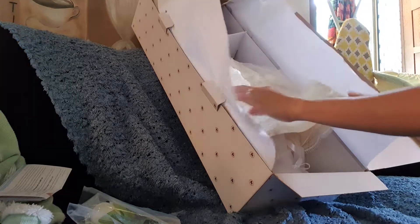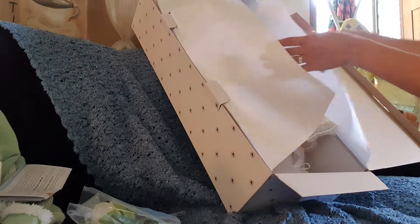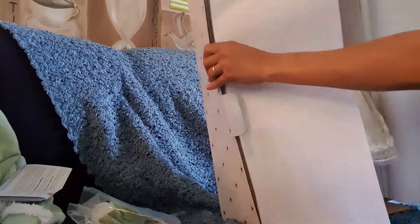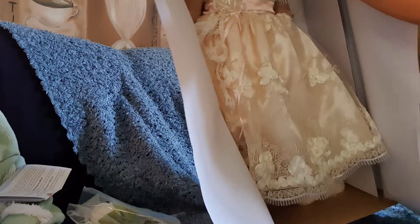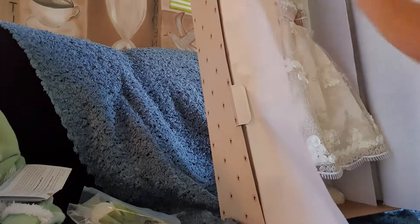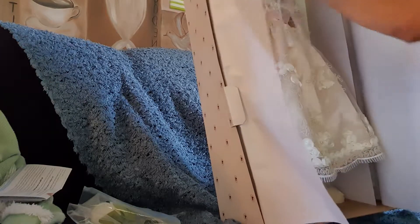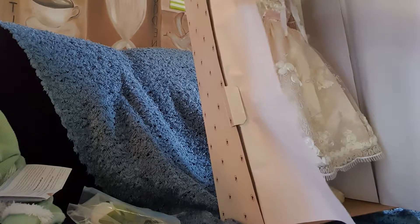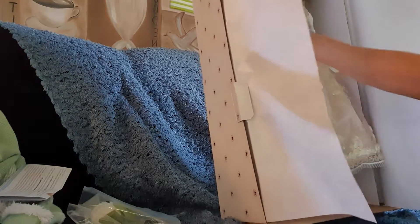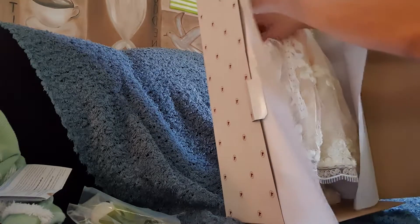This is called Purse and Lace. This is the first — this is the Lace, and her name is Grace. It's so heavy. Oh, her eyes are so big. She's beautiful. Very beautiful.